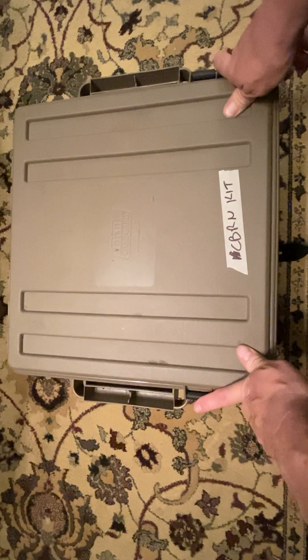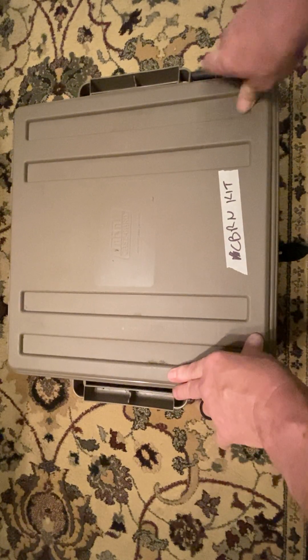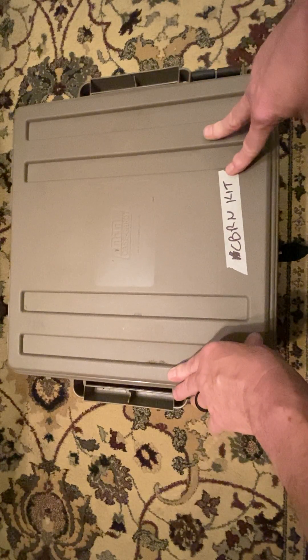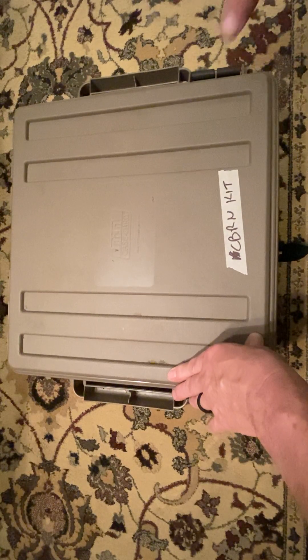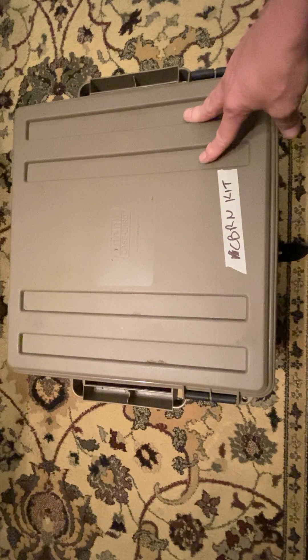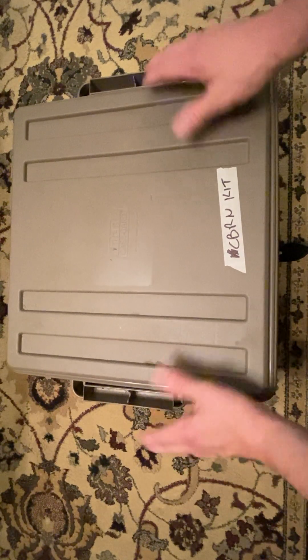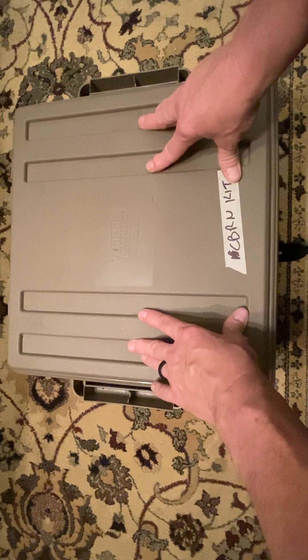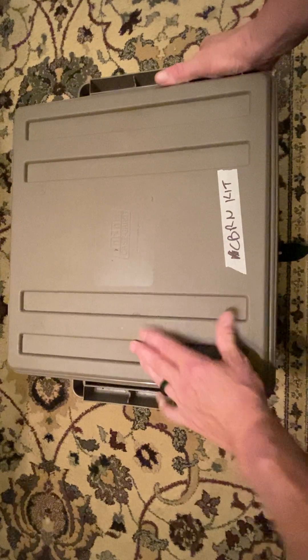I've got several different things in here. One thing I don't have in my kit right here is my muck boots. They're actually in my truck because I've been using them, so they're not with this. They would typically sit in the room where the kit sits, in my prep room. They're a little bit too big to go in this box anyway, but they would be sitting right there beside it, so it's not a big stretch for me to grab those.